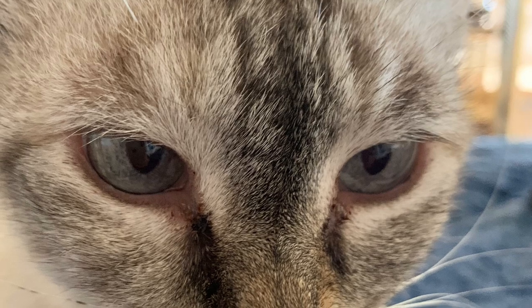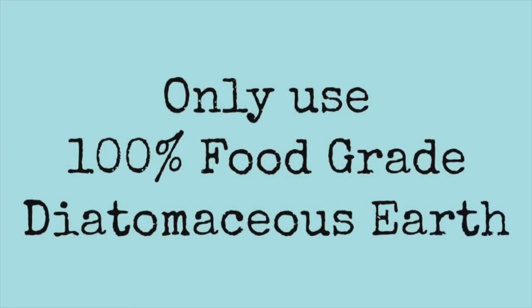There are two different types of diatomaceous earth: food grade and pool grade or industrial grade. The industrial grade is not processed as fine, so its abrasiveness is more porous - definitely not what we want to use. We only want to use food grade diatomaceous earth.